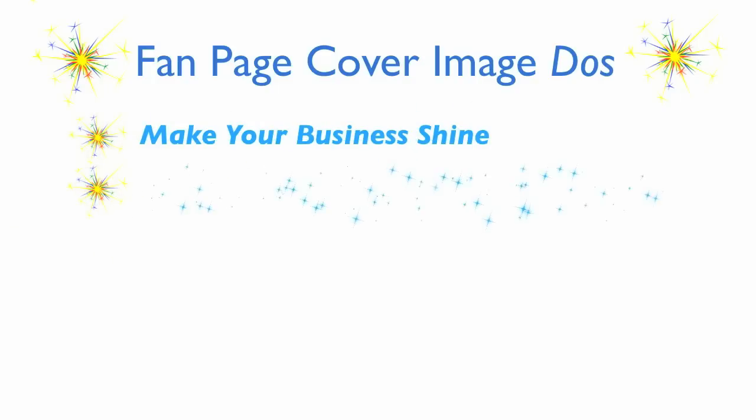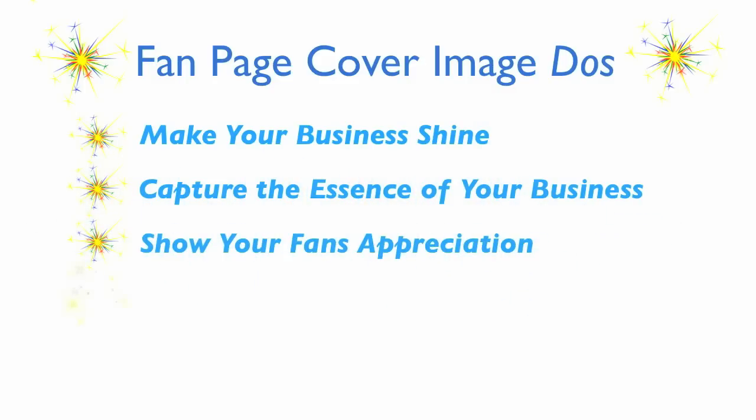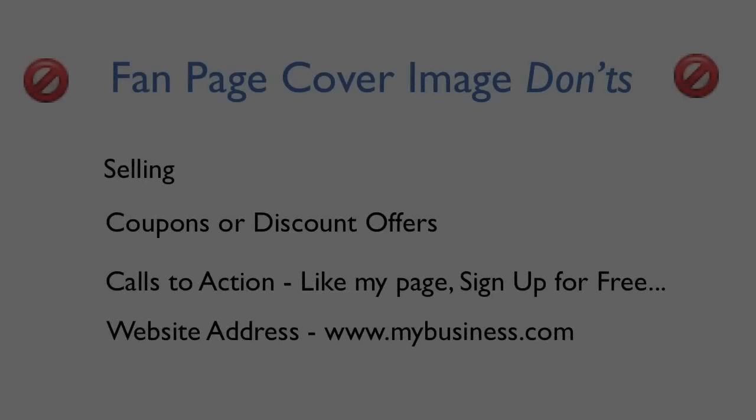Here are some pointers for creating a cover image that will put pizzazz into your timeline. You want a photo or image that can make your business shine — capture the essence of your business, highlight a product or products, show your fans how much you appreciate them or how much you value your own team, inspire your fans, or show some personality and have fun. Remember, you don't have to be a global brand spending big bucks on just the right photo either. Plenty of small and local businesses have come up with great cover images that reflect their products and personalities just as well as the big guys.